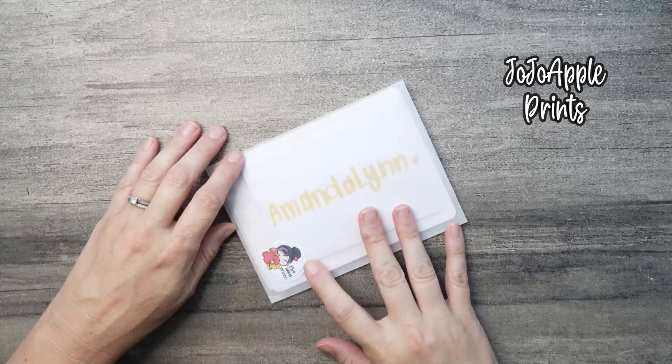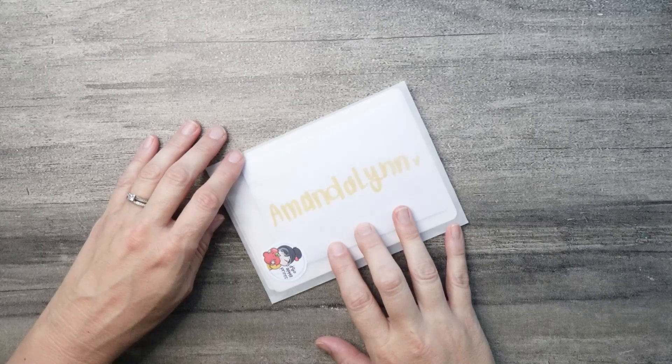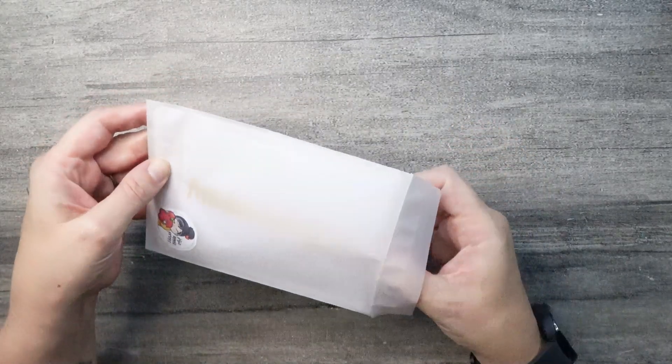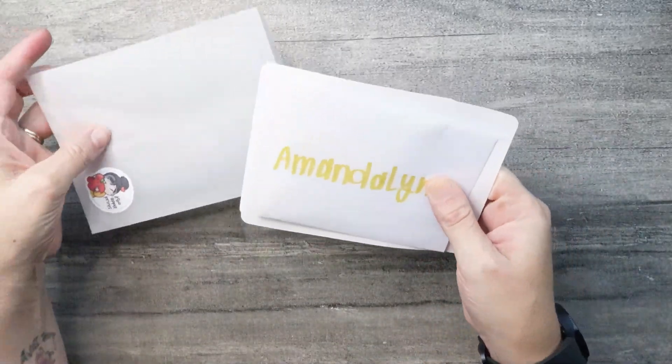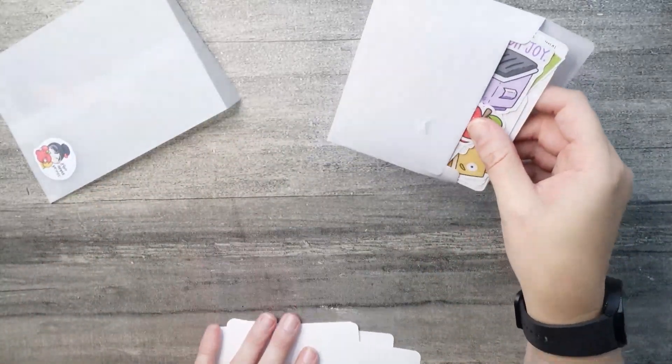Let's get started with Jojo Apple Prints. This is a new to me shop, but I've been following her on Instagram for quite some time. I just love her art, and if you follow her on Facebook, she likes to share her process. It's just a really great community, so definitely check her out on Facebook.